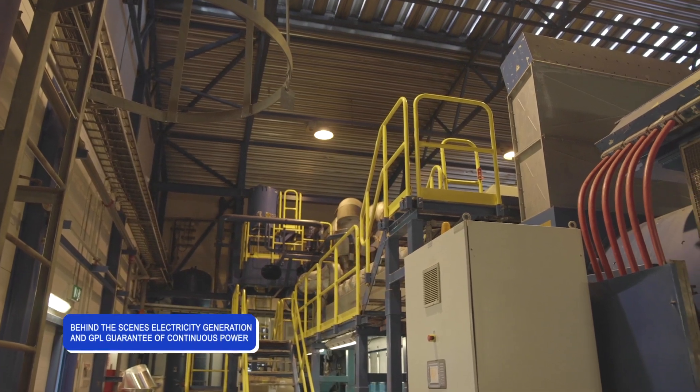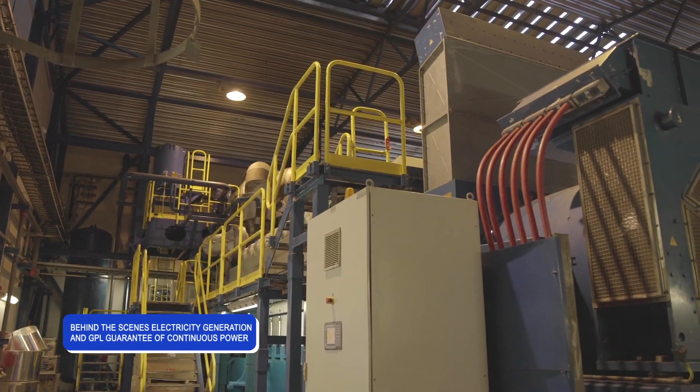If you don't have the generators, then you won't have the power. We have a total of 60 units within GPL, ranging from Skeldon to Essequibo, which is Leguan, Wakenaam, Bartica, and Anna Regina. Our intention is to make sure that we have at all times available power for the consumers, and we have that — because our peak load that we need to satisfy is now approximately 148 megawatts.